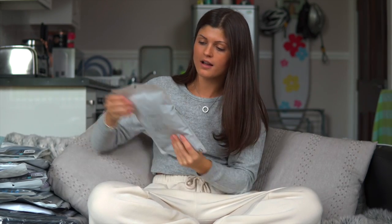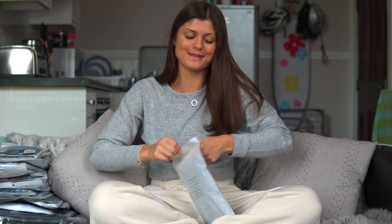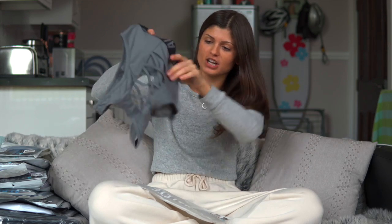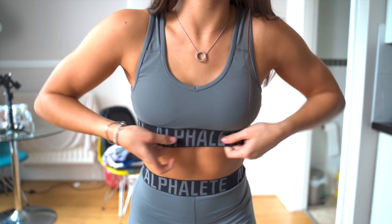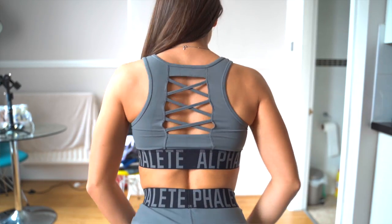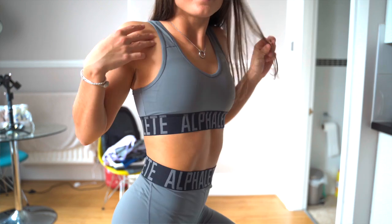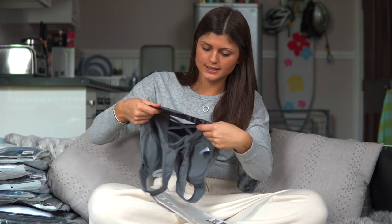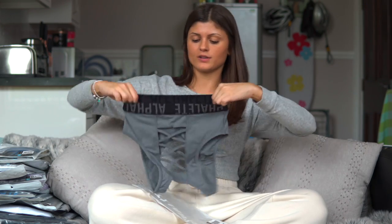First up we have the Cross Bra in grey — and it literally is just grey. I thought it was going to be like a funny shade but it's just grey. This is really soft. It has a cross back which is really pretty. I'm quite a dainty sports bra person — I don't like thick clumpy straps — and this is quite pretty at the back. It has a nice stretchy band underneath with Alphalete written on it. It's well structured, it would hold you in well. It has little pads in it which you can't remove — they've got little blue pads.